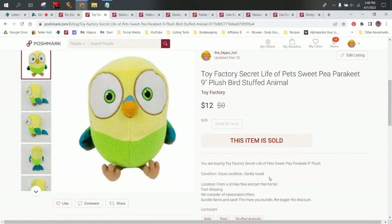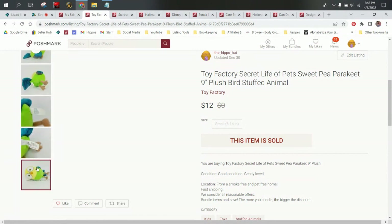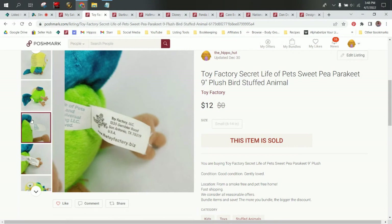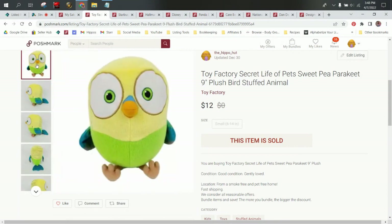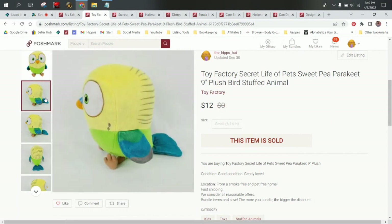And last but not least, a Secret Life of Pets plush made by Toy Factory. This is Sweet Pea — she's nine inches. She was a 50 cent find and I picked her up because she was from a recognizable kids movie and she's a recognizable character. She did sell for $12, so our profit was right around $6.